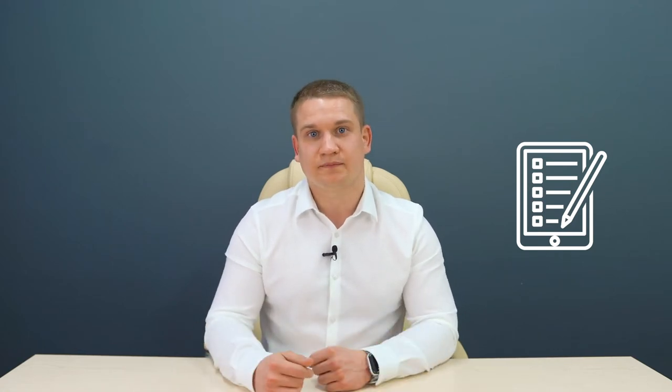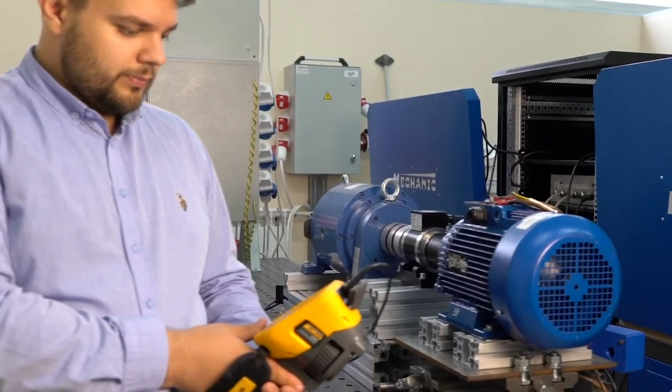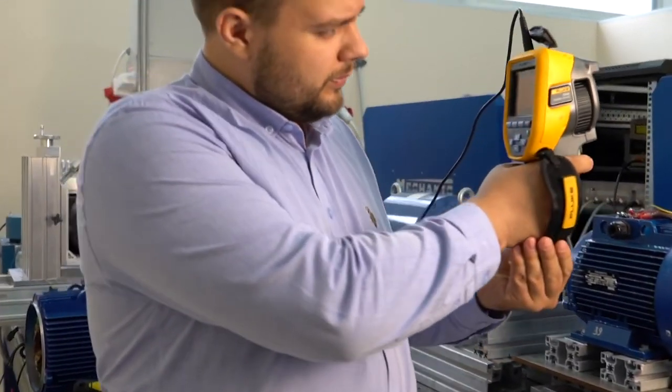Let's say a manufacturer of electric transport contacts Savalmash with a terms of reference, stating which performance features the required electric motor is to have. The team of Savalmash designs and develops the electric motor, conducts the required testing, and after achieving all the required performance features, provides all the documentation to the customer.